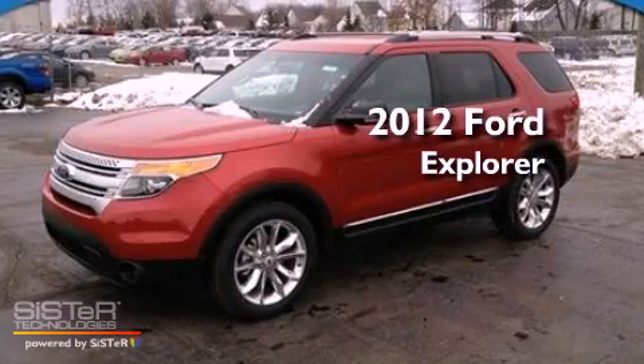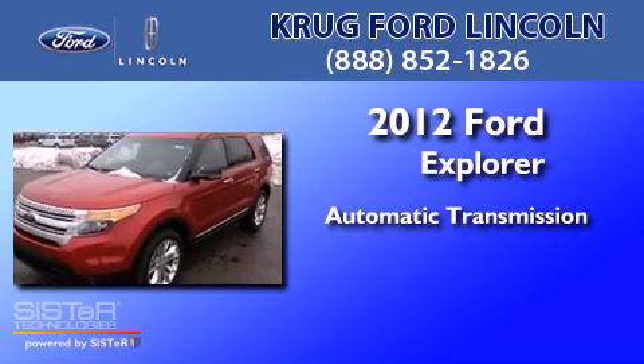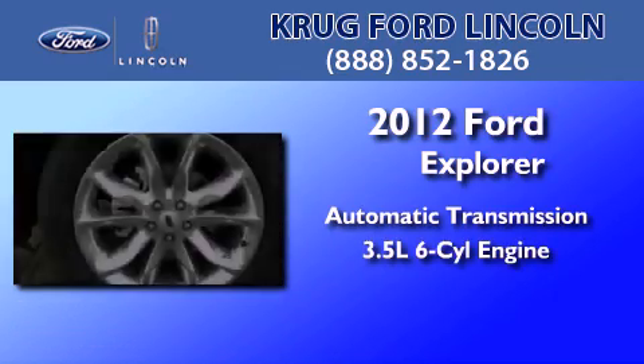This is a brand new 2012 Ford Explorer. This SUV has an automatic transmission and a 3.5-liter V6.